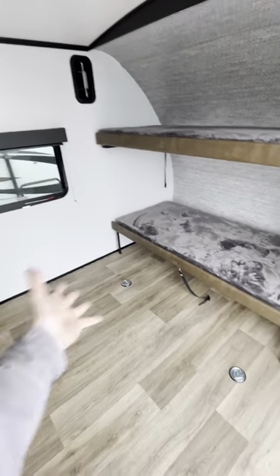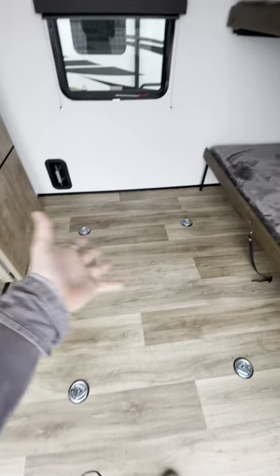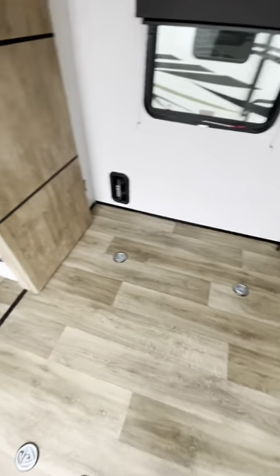Now you got a couple of bunks here. It's also a great room for the dogs if you want to have some pets sleep in this thing. Four tie-downs on the floor to keep your goodies from spilling all over the place when you're hauling them down the road.